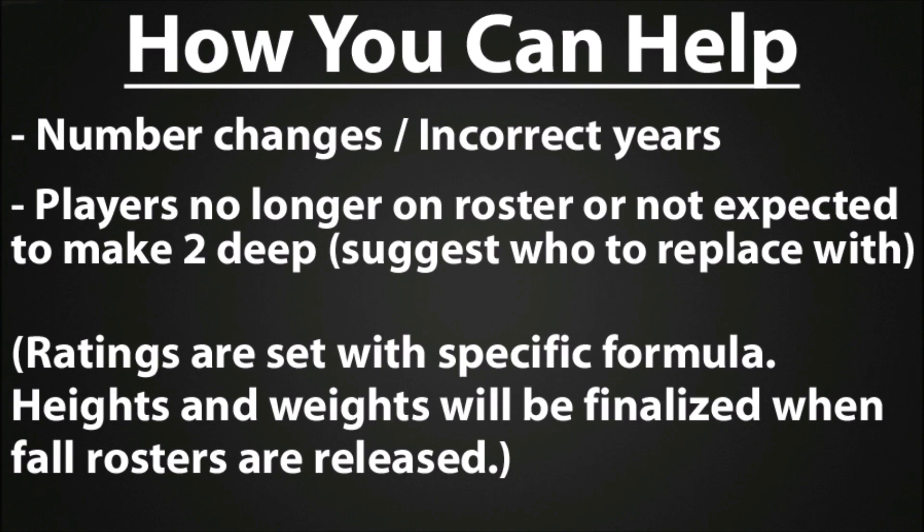When the all-conference and All-American teams are announced, we may tweak some players in those cases as well, but for the most part it's all based off the formula. Heights and weights — don't worry about that. We'll come back and get all of those when the fall rosters are released because those numbers can change anyway. There's no point updating them now just to have them change again.